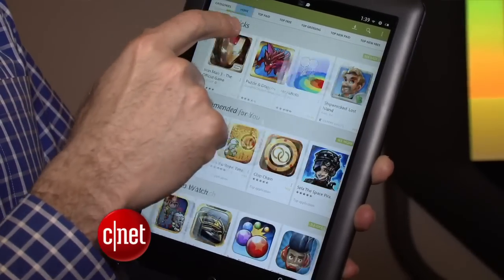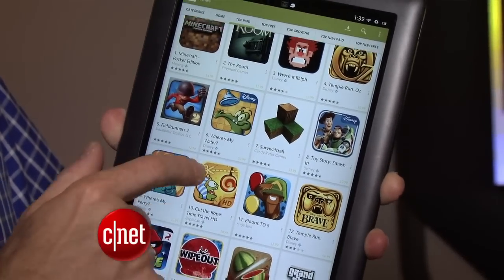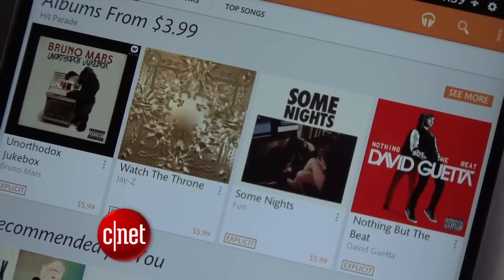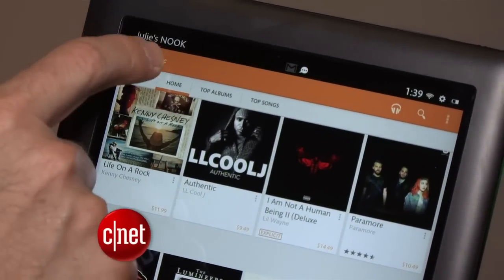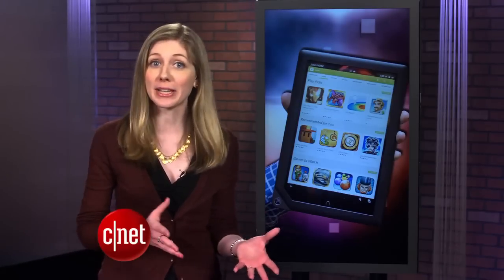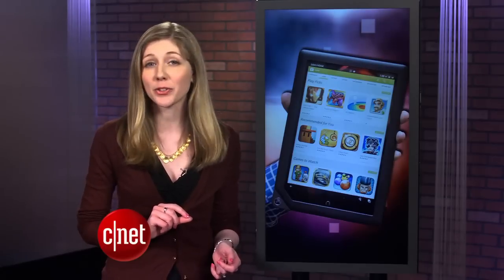This really helps the Nook compete with Android tablets, since before the Nook limited which apps it allowed on the tablet. But Google Play is more than apps — Nook owners can also purchase music, movies, and other e-books right from Google Play. That also means you can download the Amazon Kindle app and put it on your Nook. It's wild that Barnes & Noble is letting users access competing bookstores, but it becomes a more attractive product by giving consumers more choice.